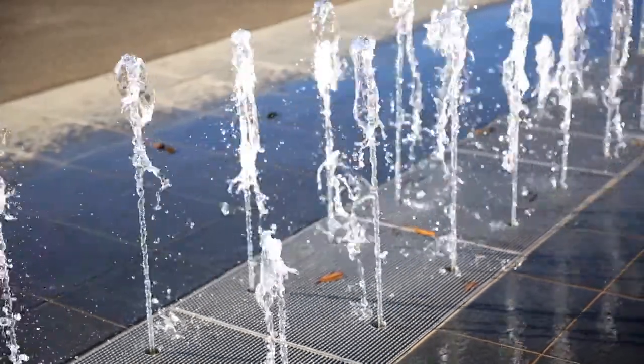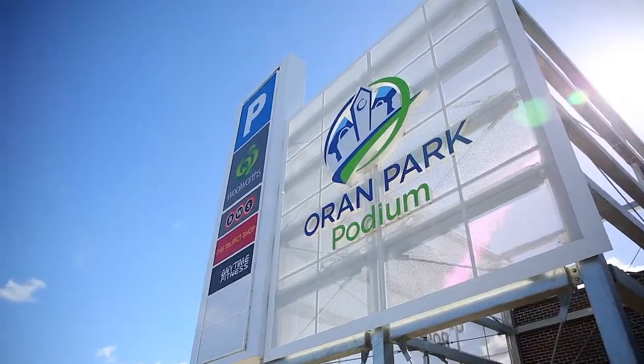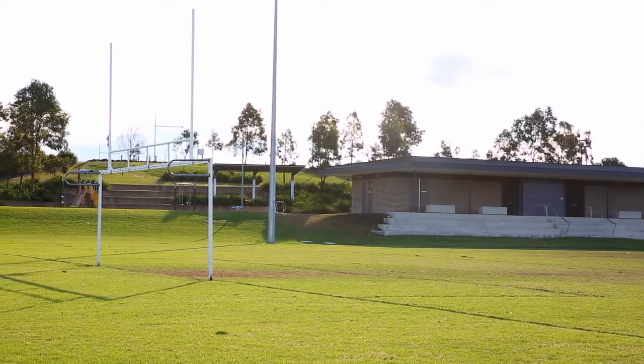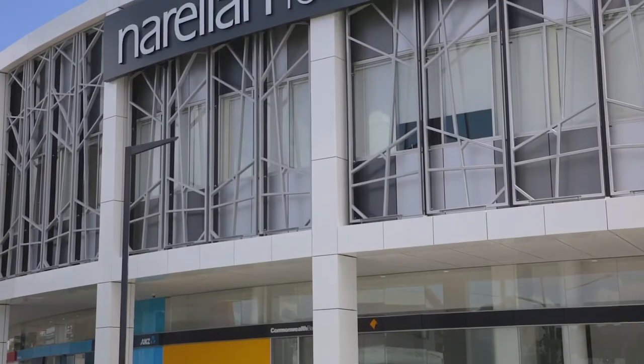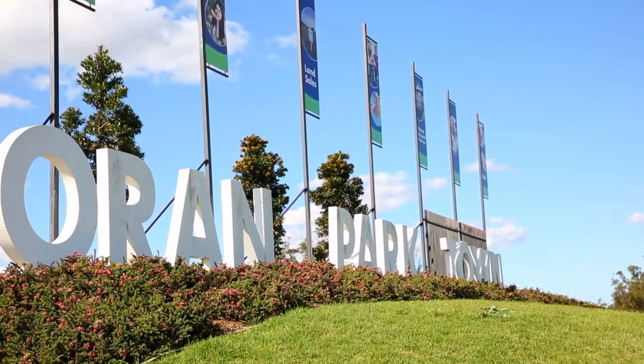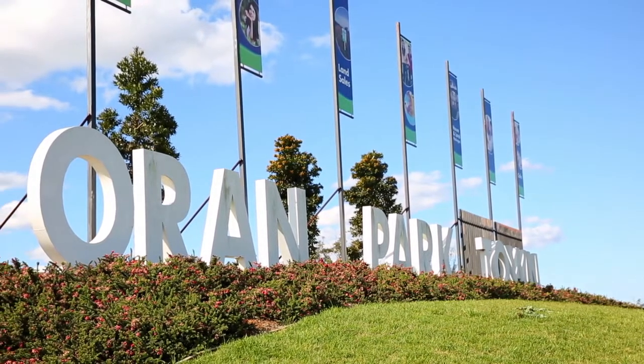Something else we really have to mention is the close proximity to all the amenities. You are located within a short drive to the local sporting fields, schools and a short drive or bus ride away from the ever-expanding Narellan Town Centre, Oran Park Town and not to mention the nightlife and the cafe strip in the historic Camden Township.